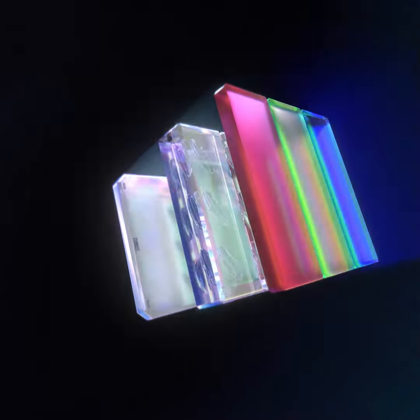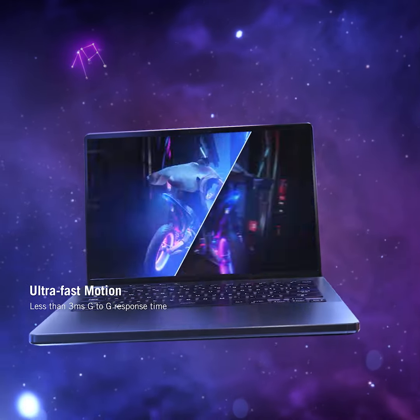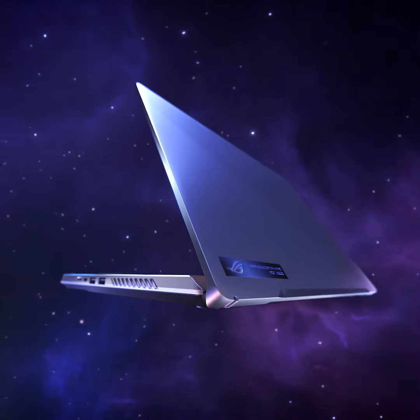Every Nebula Display is designed with speed in mind. The faster a liquid crystal can shift, the clearer each frame becomes in motion. The swift 3ms response time on our Nebula Displays ensures crystal clear action without blurring or ghosting.